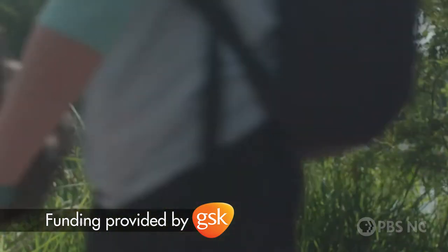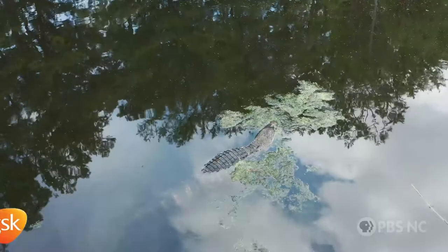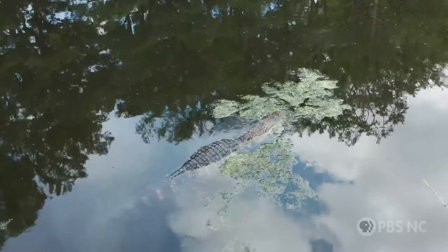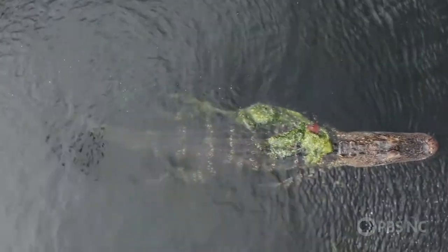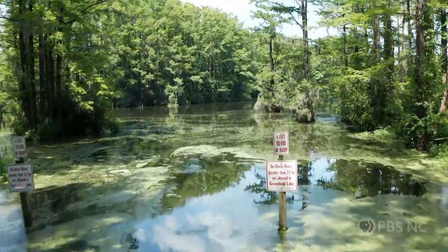So it might be surprising to know that Greenfield Lake is home to lots of alligators. And today, scientists from NC State are reeling them in to see how they're doing.